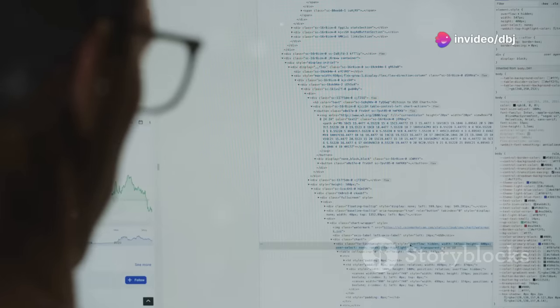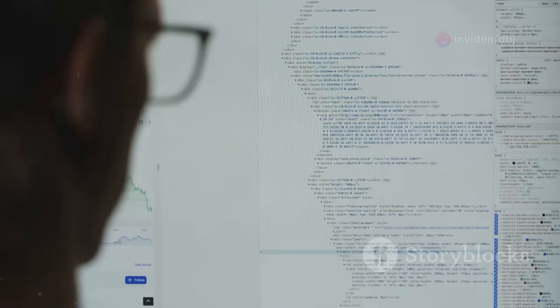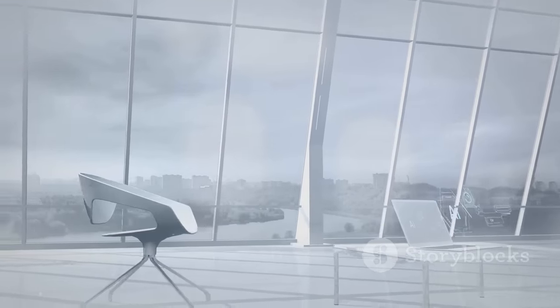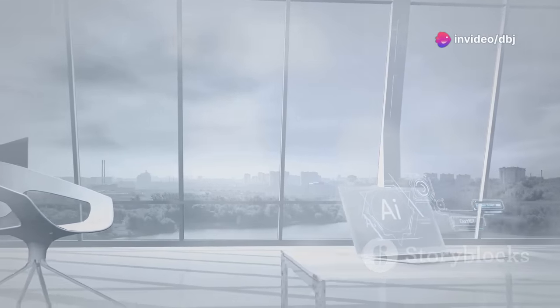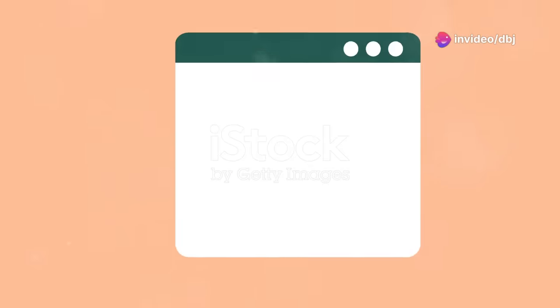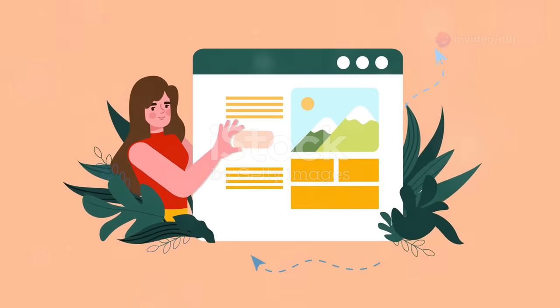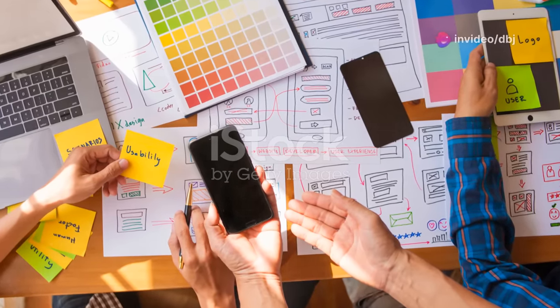Step 3: Preview and customize. After gathering all the necessary information, 10Web.io's AI will get to work. Within minutes, it will generate a stunning website based on your input. This initial draft is just the beginning — you can then preview the website, make any necessary customizations and add your own content. The platform offers a user-friendly drag-and-drop interface, making it easy to adjust elements, add images and input text.